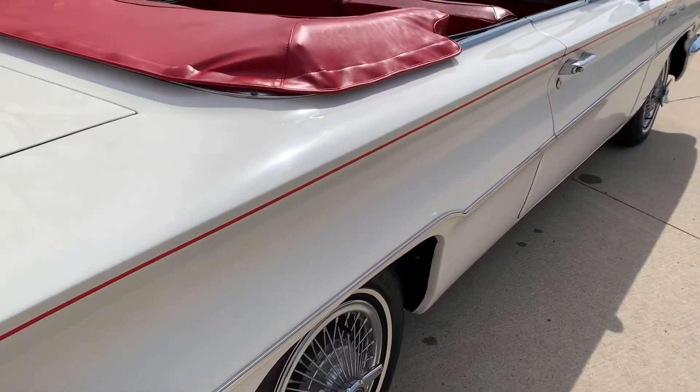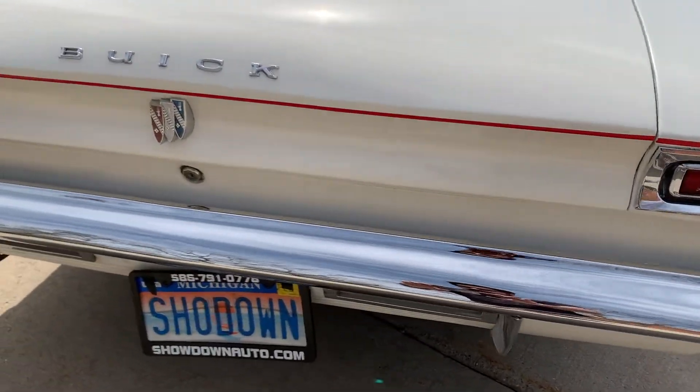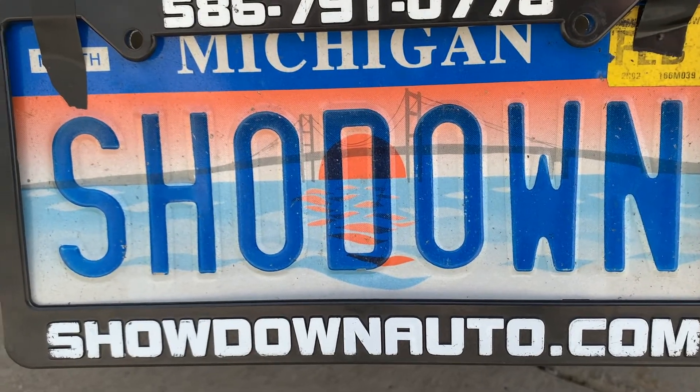If you have any questions at all, my name is Dave. You can call anytime. The number is 586-791-0778. Showdownauto.com. Thanks for watching, take care.